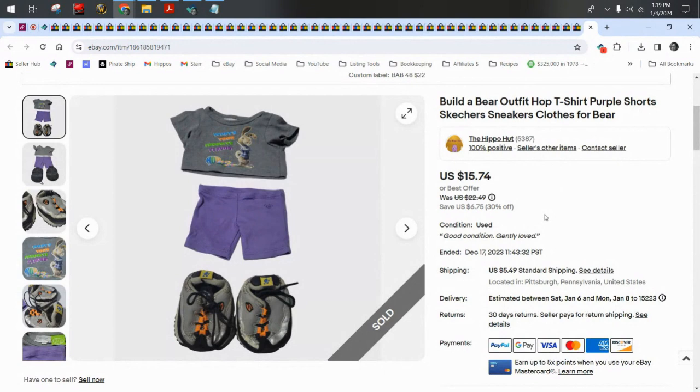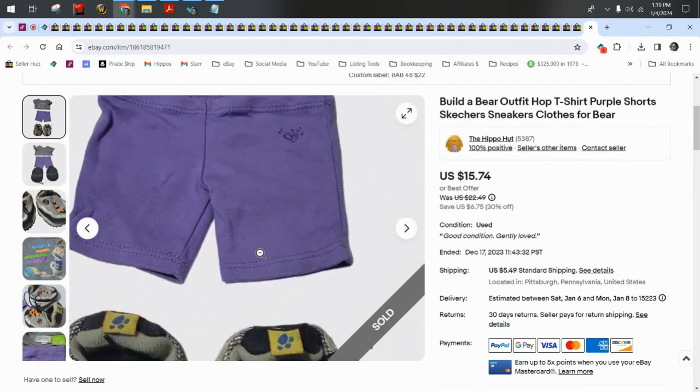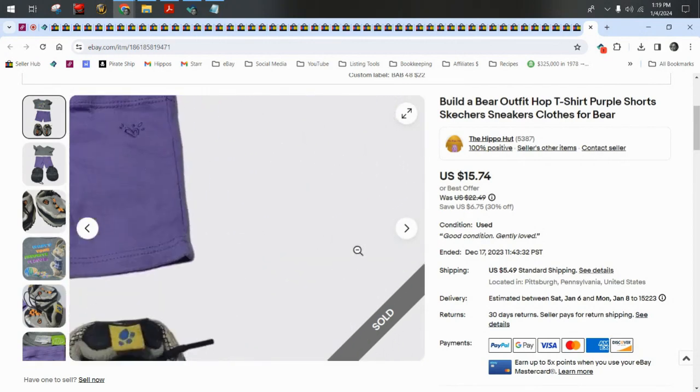A Build-A-Bear outfit — this is a 'What's Your Favorite Flavor' t-shirt from the movie Hop, a pair of purple shorts, and some Skechers. I just built the outfit myself from a wholesale lot I purchased, and I took a best offer of $12.50 plus $5.50 shipping.